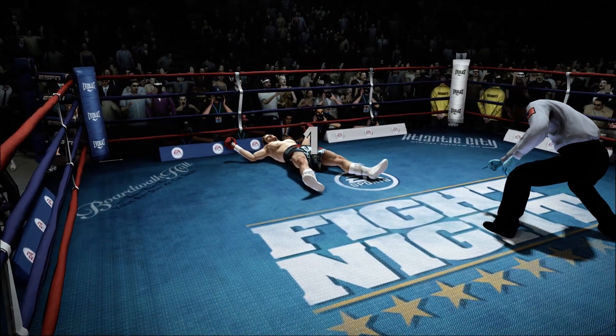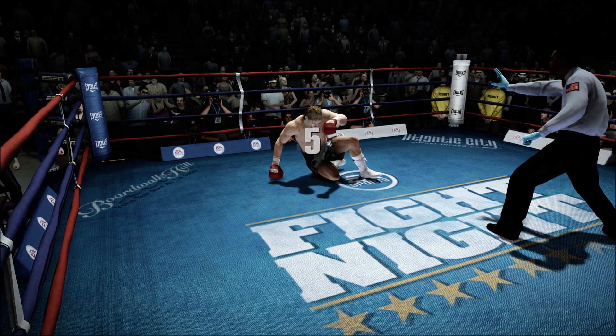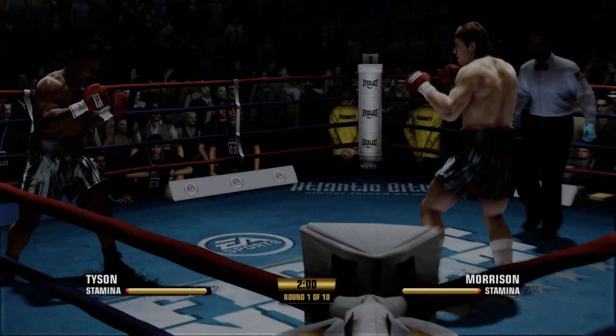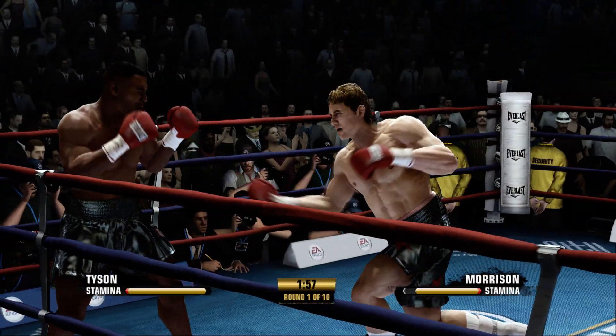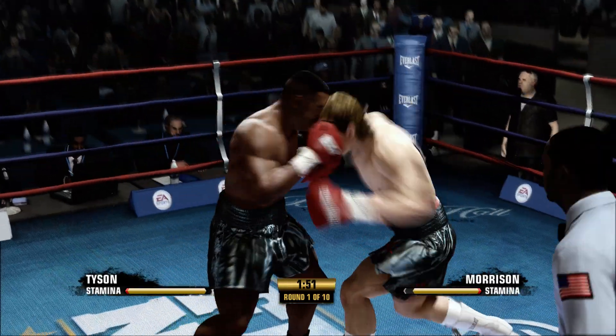One, two, three, four, five. Morrison's up from the knockdown. But what we really want to look for is how he reacts in the coming moments of this fight.